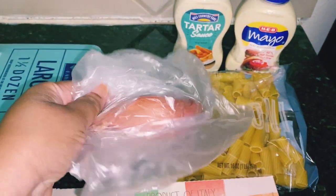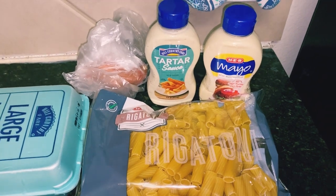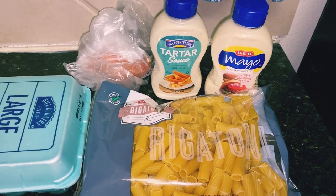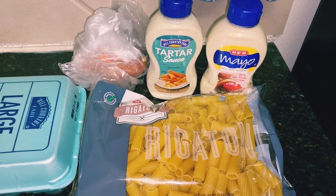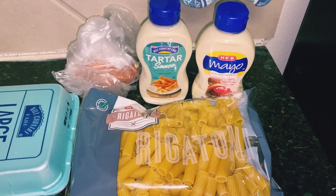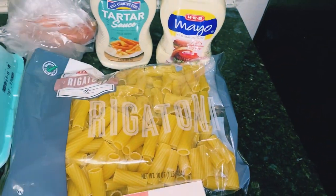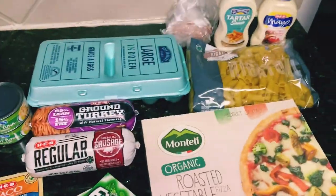I also got some tartar sauce — I usually make my own but this time I just bought some, which was $1.88. I also got some mayonnaise — I'm starting to get low with everything I make that uses it — and that was $1.28. That was my HEB grocery haul.